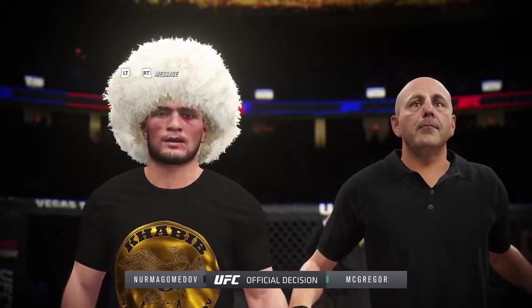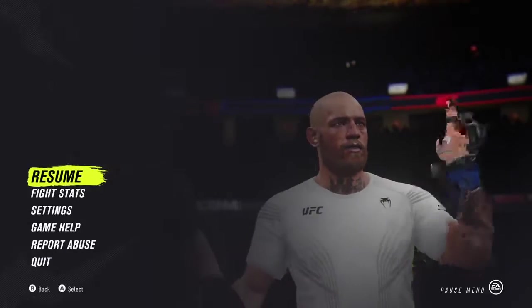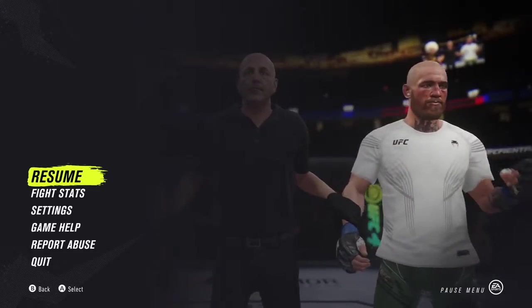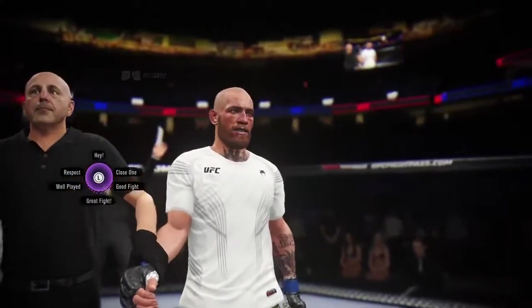Ladies and gentlemen, referee Yves Levine is going to stop this contest. Two minutes, eight seconds — a first-round knockout! Connor McGregor! You came to make a big mess!